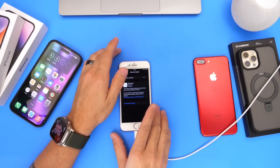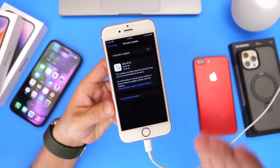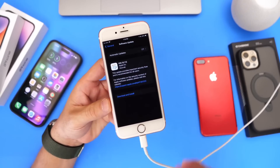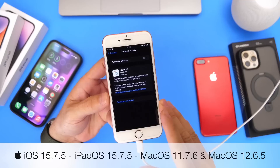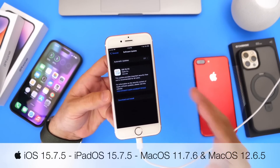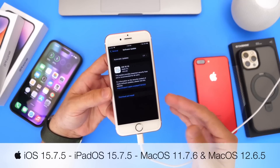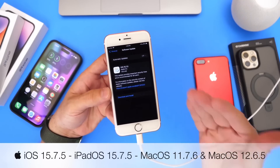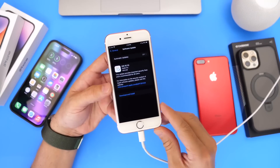Hey guys, welcome back to the channel. Apple continues to support older devices with a new software update, and today they released iOS 15.7.5 for older iPhones and iPads that do not support iOS 16. I wanted to get on here quickly and explain why it is important for you to update these older devices if you continue to use them on a daily basis. So let's just dive right into this video.